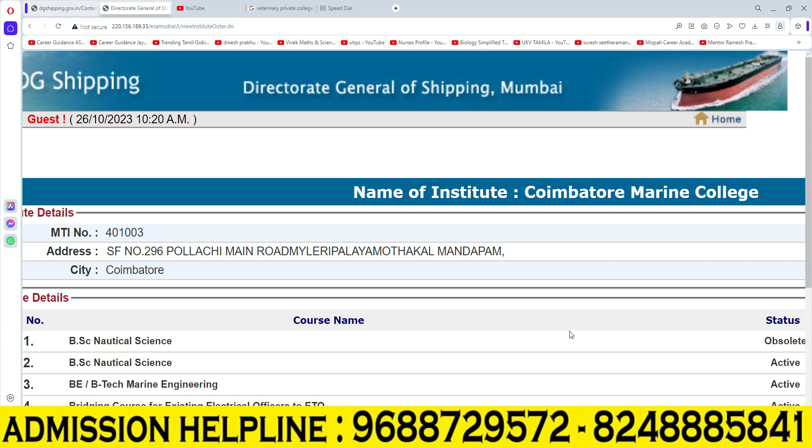Here we are going to learn about a career from Marine-related colleges. We have to learn a degree from DG Approved college. This is Coimbatore Marine College, CMC Coimbatore.